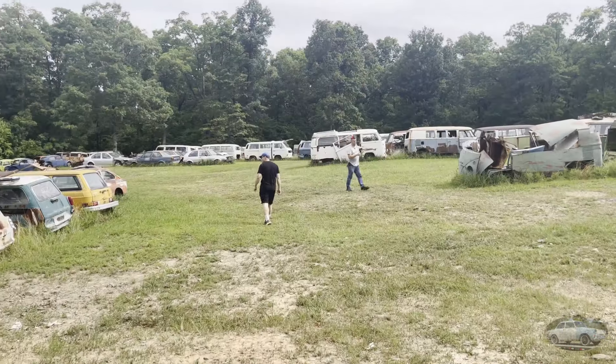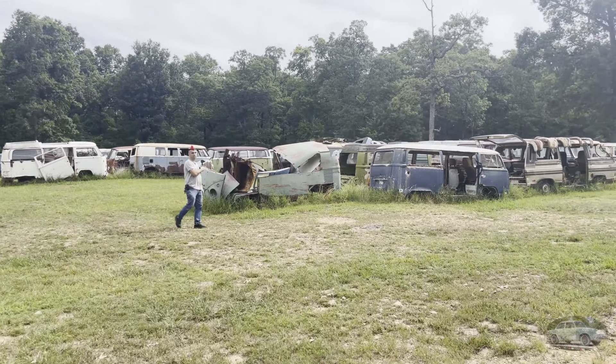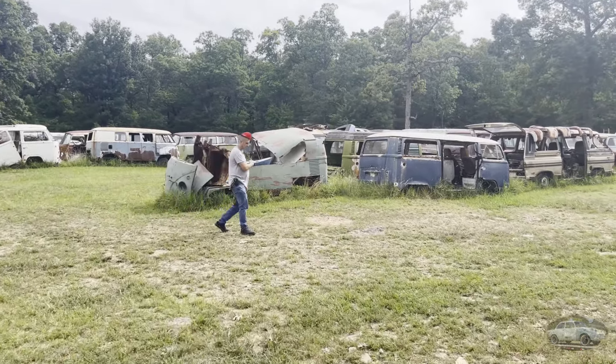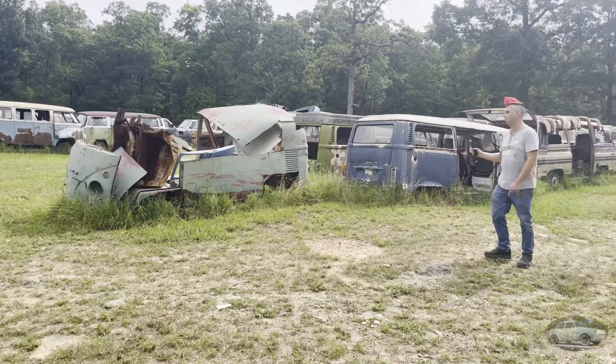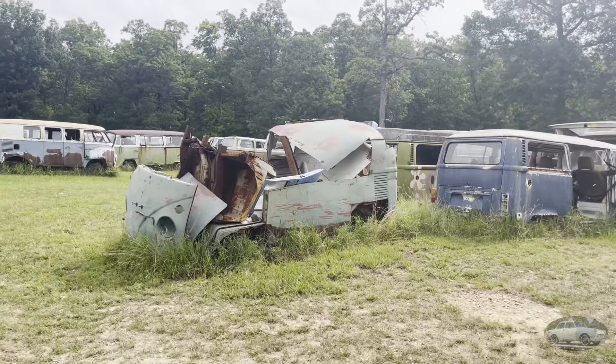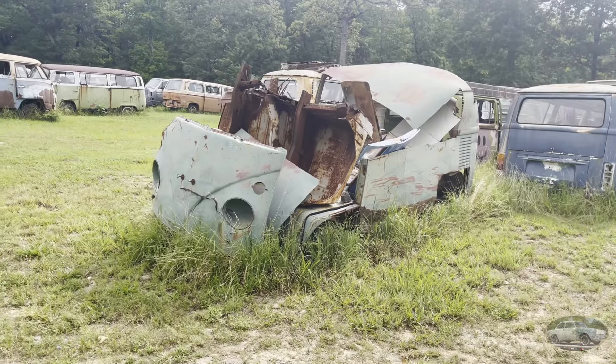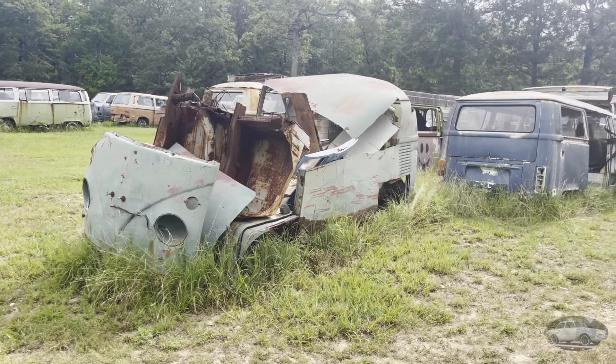Steven almost bought this thing before we left last time. It's like the last split window out here. Like, what's the cheapest one you got? Steven's been sitting here for like 10 minutes. I'd have to do a lot of work, guys, but I could do it. It's not a fixer-upper — that's like a parts bus for the bus you're gonna...